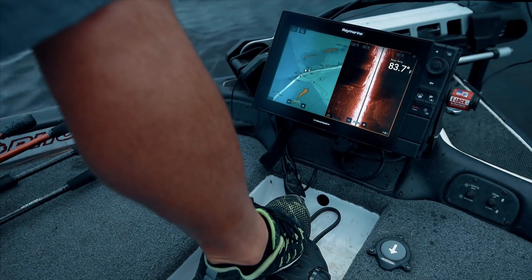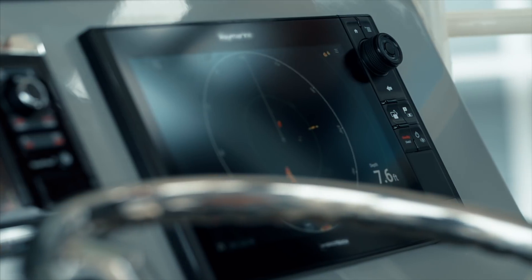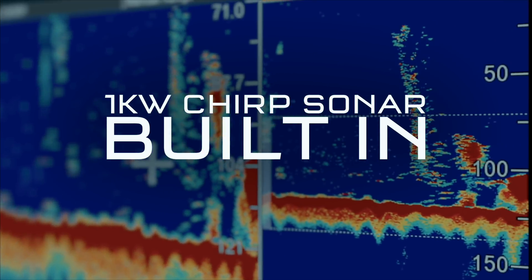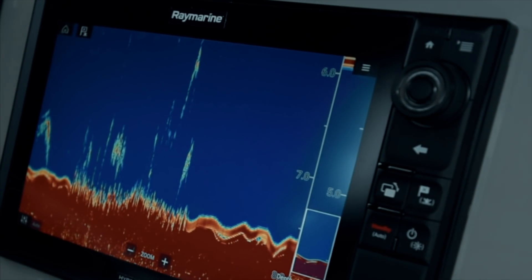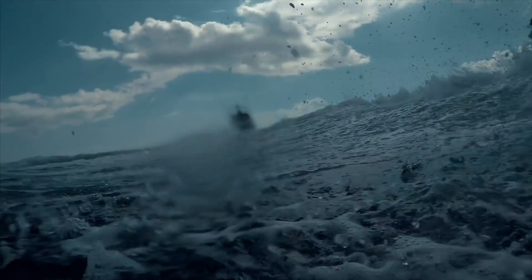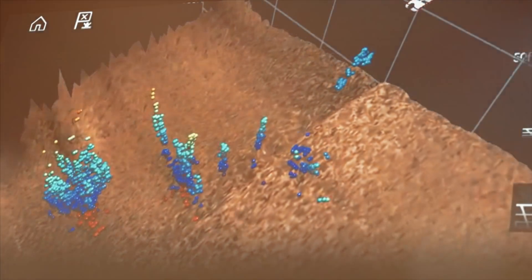Axiom Pro is a breakthrough in sonar technology. It combines down vision, side vision, conventional sonar, and Ray Marine's revolutionary RealVision 3D sonar and 1-kilowatt CHIRP sonar for unmatched precision, clarity, and target separation. You'll see bait, fish, structure, and thermoclines in dramatic true-to-life detail. And with active gyro stabilization, Axiom delivers the best 3D underwater imaging anywhere.